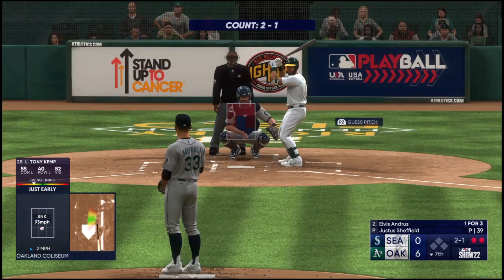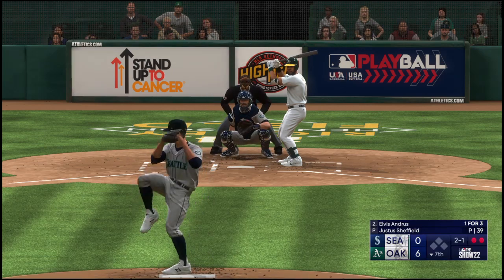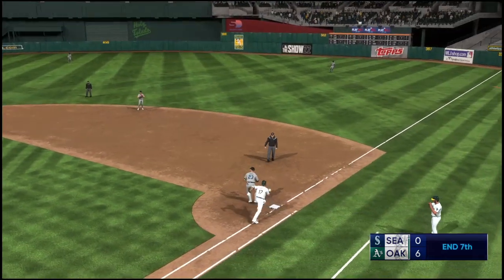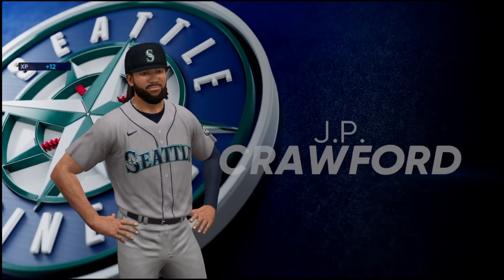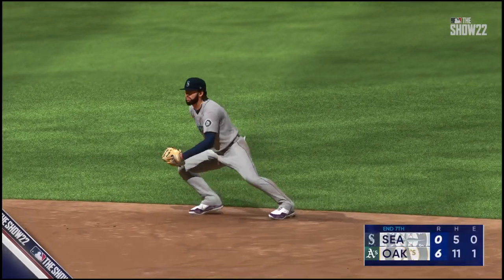Two outs, bases empty — Elvis Andrus up next for the A's. Shortstop Elvis — smash to the left side — on to France, and that is the inning. This guy's anticipation is off the charts — don't see many shortstops better than that. Great job to complete the play.